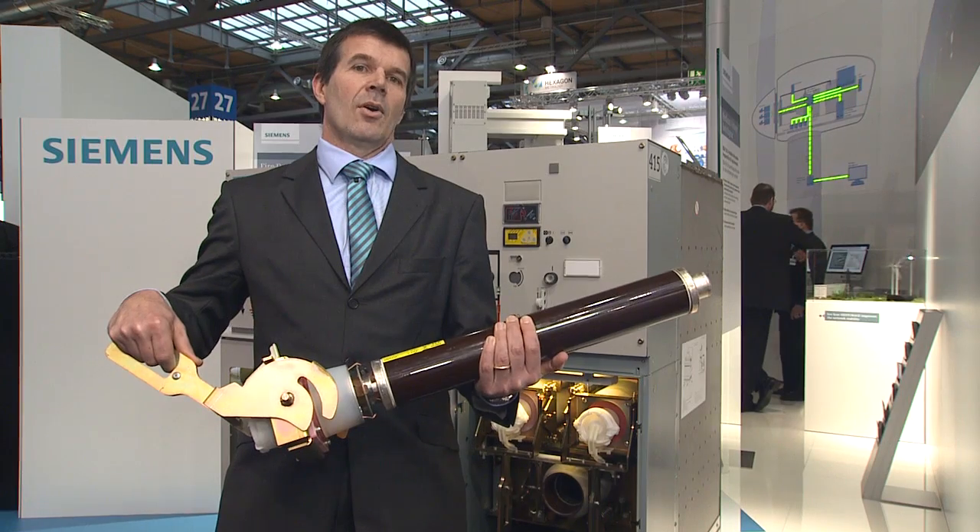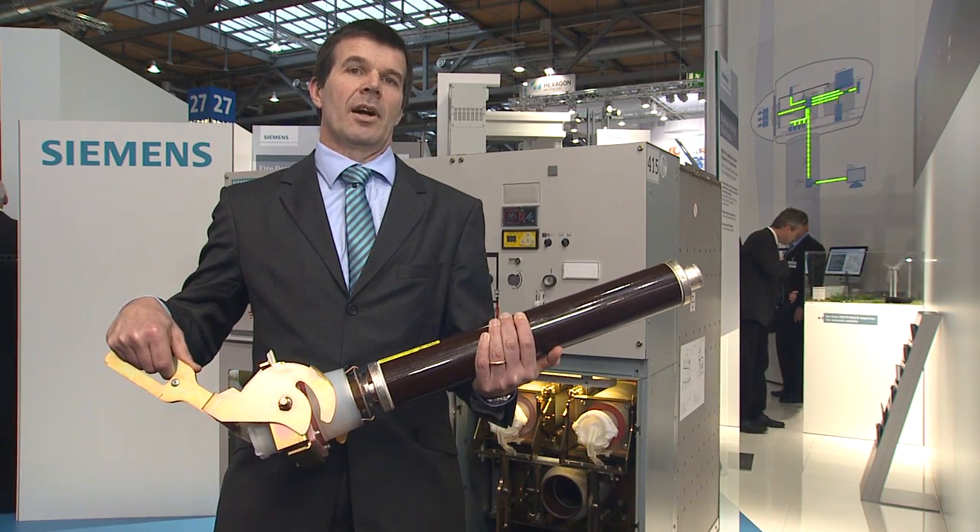The fuse of this device can be easily changed by qualified personnel without any tools.